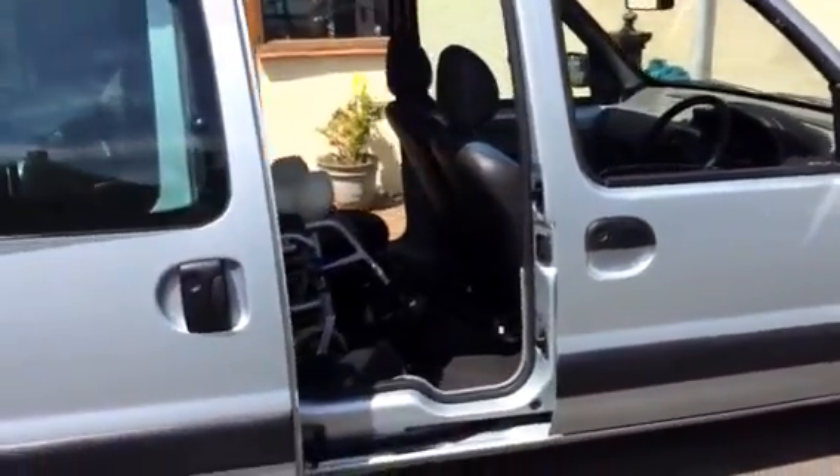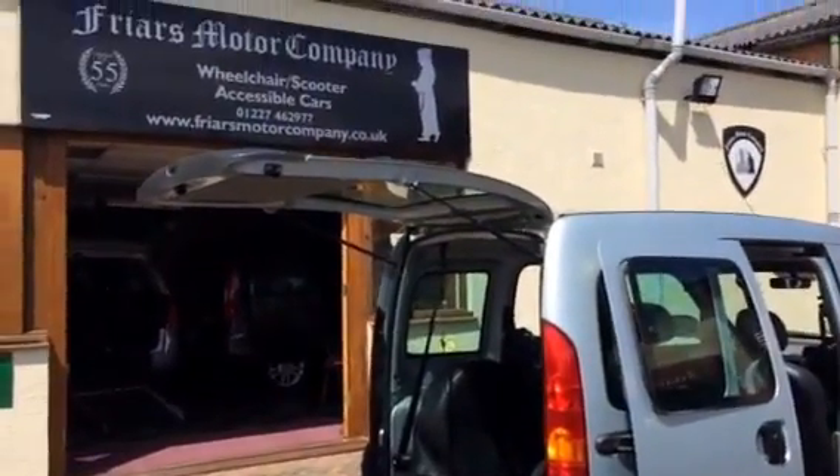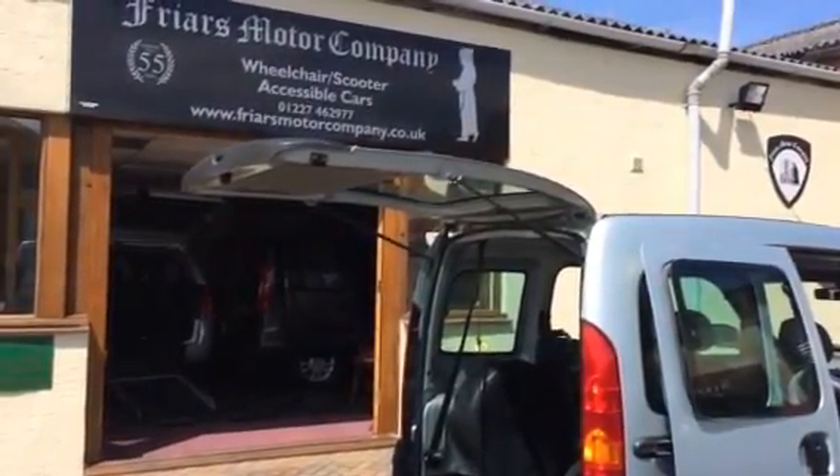Lovely smooth 4-speed automatic gearbox. So highly recommended. If you think it's a possibility give me a ring and we'll chat things through. We have got others but that's very good for the money. Thank you for looking — I'll look forward to your call. Bye.